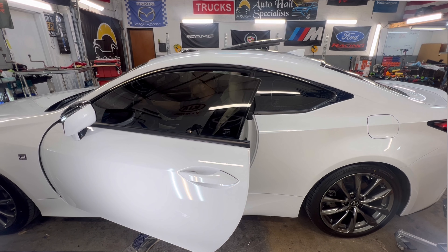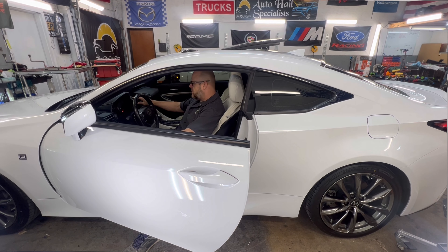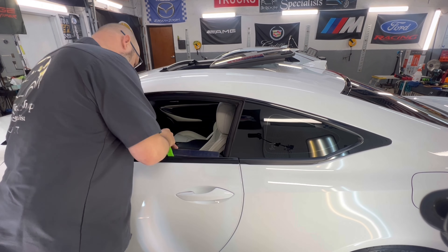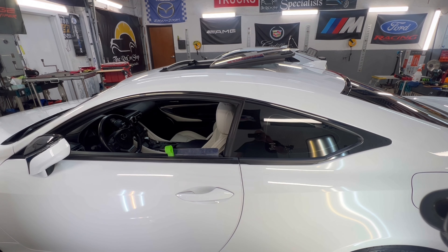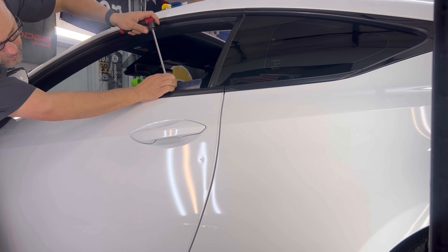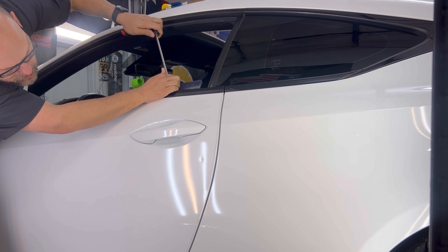We really shouldn't have any issues repairing a dent like this using paintless dent repair. We're going to start by rolling this window down, using our window shield to protect the glass and a wedge to give us enough room for our tools to go in behind this dent — in between the glass and the door skin. We're going to be pushing this out from the inside; it should come out like it never happened.